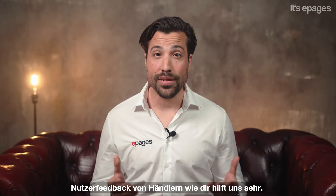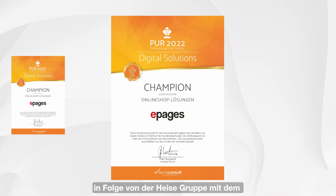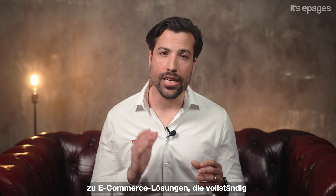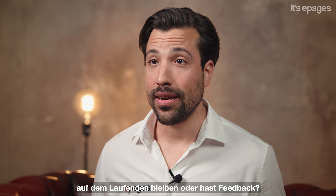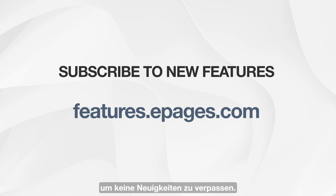Those are the latest updates for your ePages online shop. User feedback from merchants like you helps us a lot. As a matter of fact, we are delighted to announce that we have been awarded the champion title by the Heise Group for the fourth time in a row. The professional user rating is the only German market study on e-commerce solutions that is completely based on real customer reviews. Your feedback is very important to us — it motivates us to continue developing the best shop platform for founders and small business owners. Do you want to stay up to date on all new features or have feedback? Then subscribe to our feature news on features.epages.com in order not to miss any news from us. Take care and see you next time.